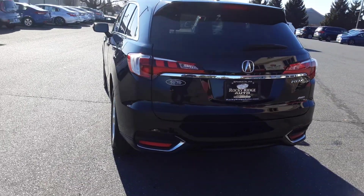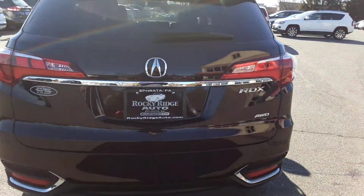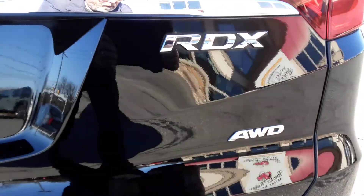Got a power lift gate back here. This is, by the way, an all wheel drive RDX.